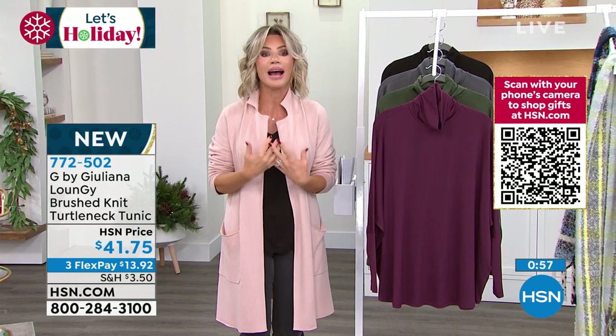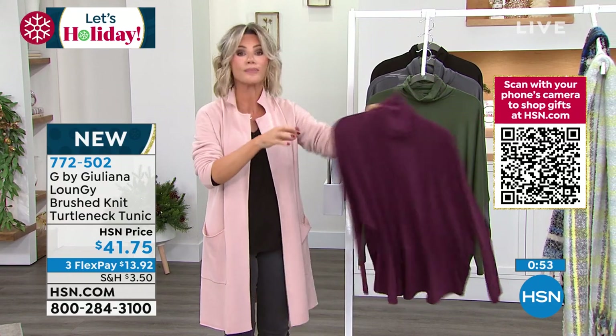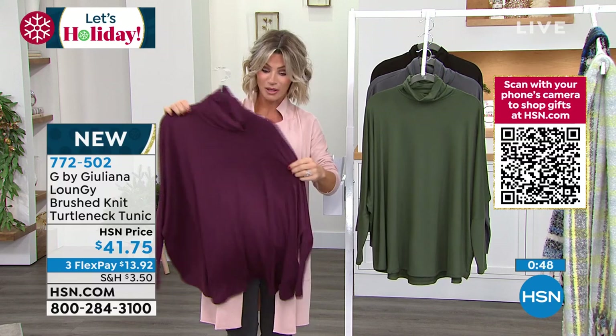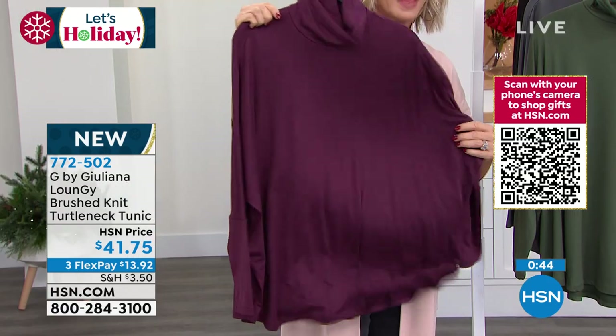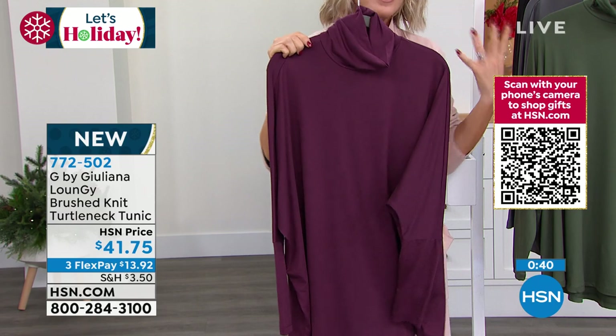You can still put a sweater over top of it, or belt this if you want to. Look how fluid it is — isn't that gorgeous? Sometimes there's nothing wrong with just wearing a turtleneck and putting your jacket over top of it. I remember going into the grocery store and coming out, and you don't want to put on a big heavy sweater because it'll be too hot in the restaurant.